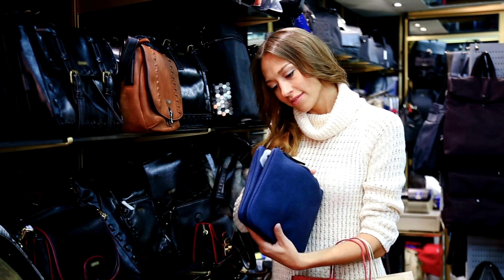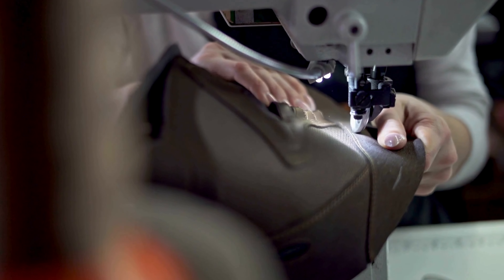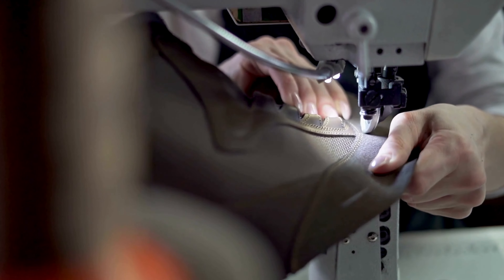Mycelium leather, with Milo as a leading example, represents a significant shift towards more environmentally conscious fashion choices.